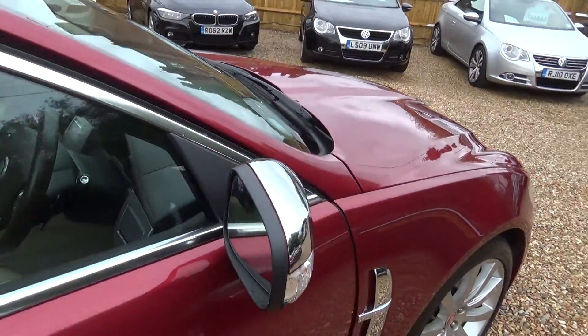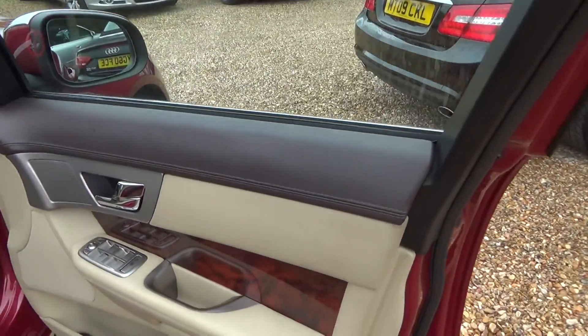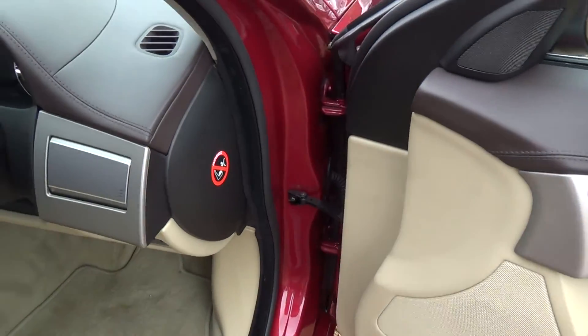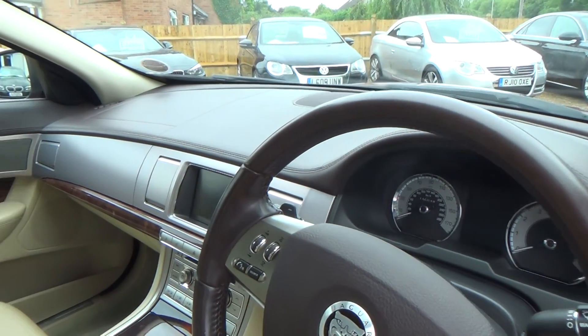So we're going to have a quick look inside. Here we're looking for any nasty marks, trim damage, or scuffs. All the spec and the service history is listed on our website. If you're looking at this purely on YouTube, our website is coupesandconvertibles.co.uk.